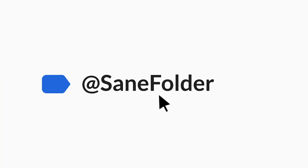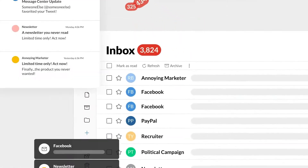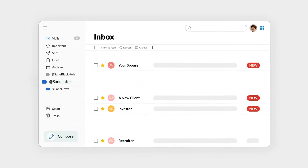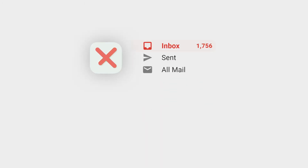SaneBox automatically filters unimportant stuff like newsletters and notifications into a separate SaneLater folder. Your main inbox gets only emails that actually need attention. It takes a couple of days to learn your preferences, so you might move a few emails manually at first, but after that it's about 99% accurate. At $21 per month it's not that cheap, but if email chaos is killing your productivity the time savings pay for itself. If you're already a clean inbox person or just don't get that many emails, you probably don't need this tool.